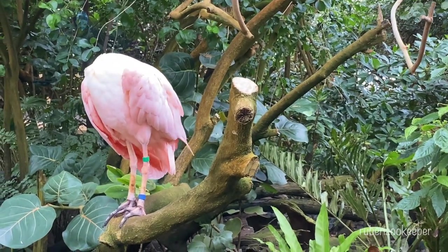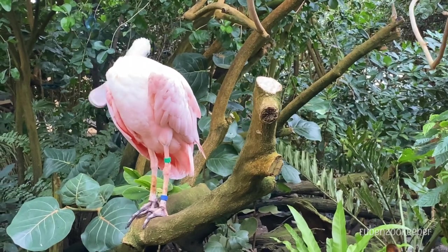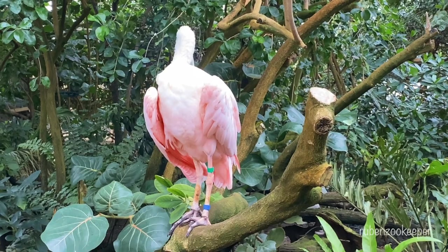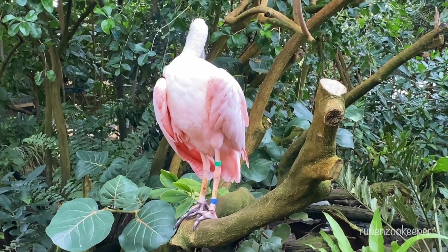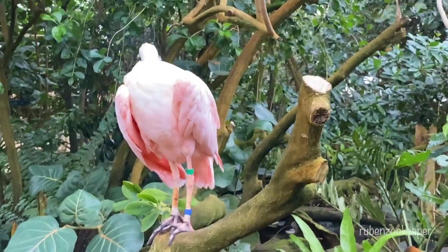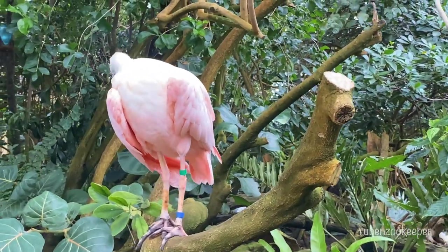The roseate spoonbill feeds primarily on small fish, crustaceans, and insects, which they locate by sweeping their bills back and forth through shallow water. Their spoon-shaped bills are perfectly adapted to this feeding behavior, allowing them to scoop up prey with ease.